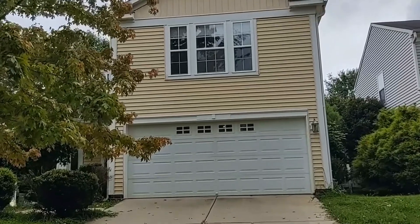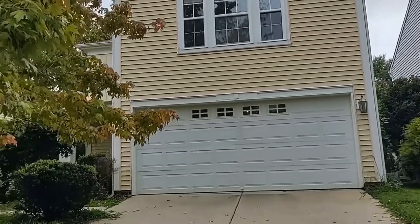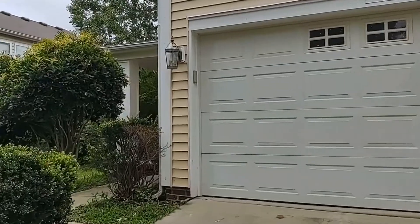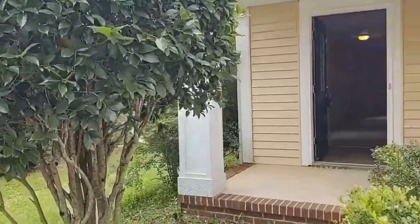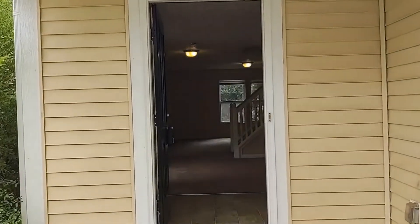Hello and welcome to Touchpoint Property Management. Here is our newest rental property, 2038 Dunsmore Lane, a 2,100 square foot home in Waxon, North Carolina. This home features three bedrooms, two and a half baths, and a two-car garage.